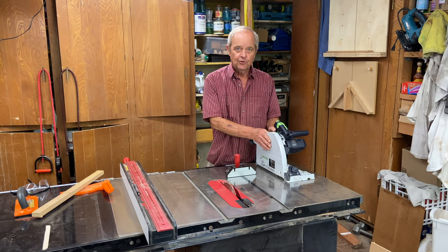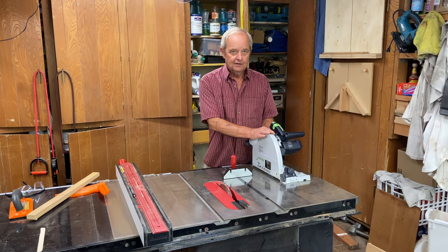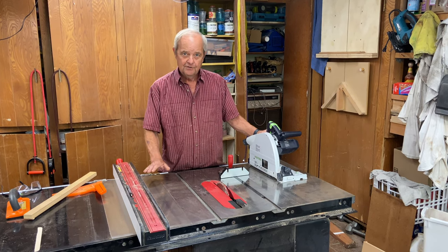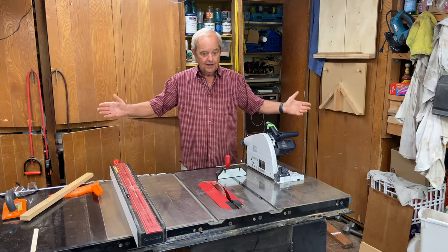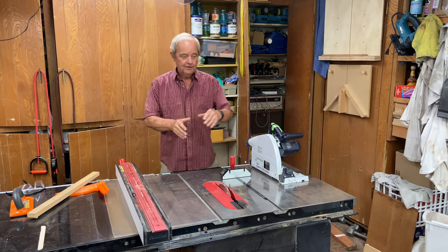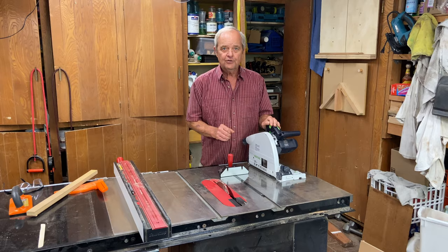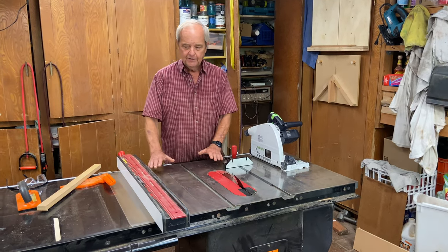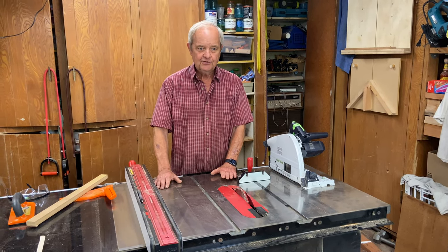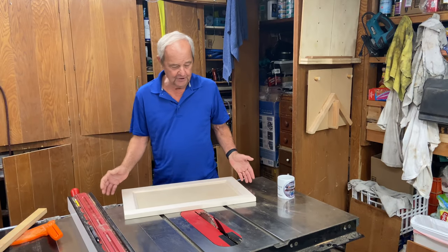You can do all the milling for cabinets with a track saw portably and outside. The cost is also significantly different — the track saw is many hundreds of dollars, while the table saw is often thousands of dollars. Space is another consideration: a large table saw takes up a lot of room in your workshop, so if you only have a small space, the track saw may be preferable.